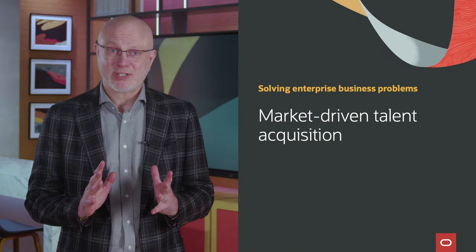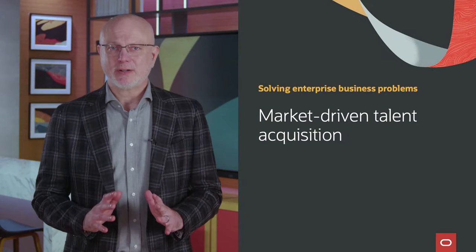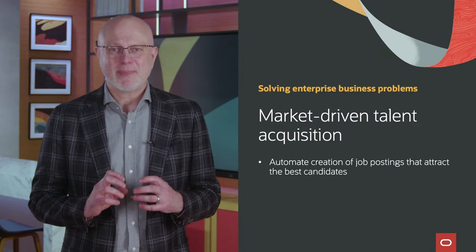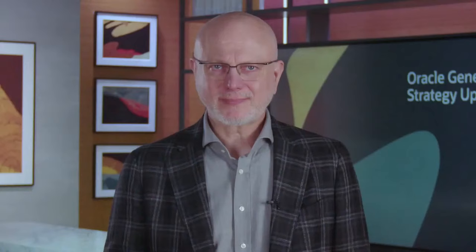Attracting top talent in a highly competitive industry is expensive and often difficult to find the best fit for a position. But generative AI can vastly improve the talent acquisition process. It can help attract the best candidates by automating the creation of engaging job postings that distinctly convey the position's requirements and success criteria. We're also using generative AI to build interactive engagement with applicants, which is much more efficient than older, more manual processes.